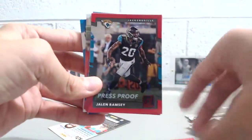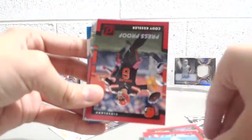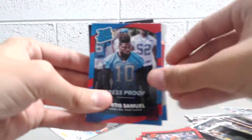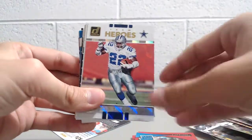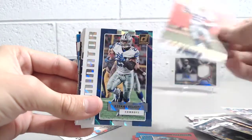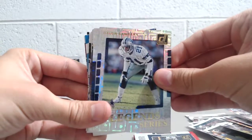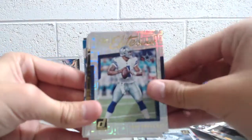Dan Fouts, Jalen Ramsey, Marquise Goodwin, Cody Kessler, Curtis Samuel — rated rookie, not too bad. Team Heroes: Emmitt Smith. Dominator: Ezekiel Elliott. Legend Series: Deion Sanders — wow, four Cowboys in a row! The Elite Series: Dak Prescott.